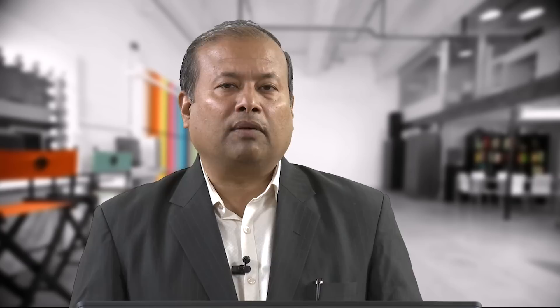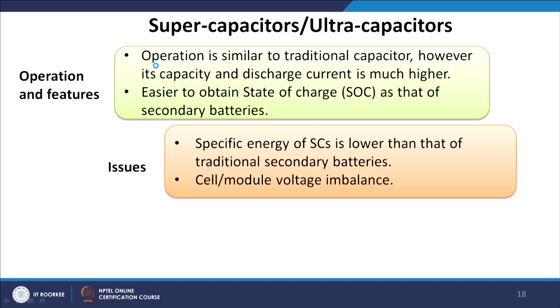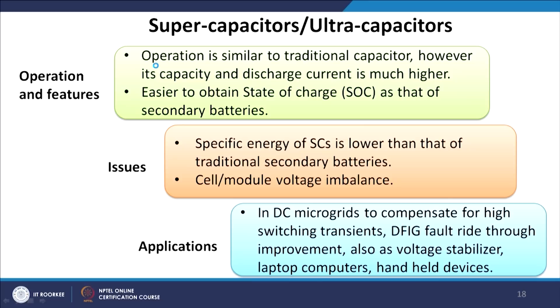The third type covered today is super capacitors (ultra capacitors). Their operation and features are similar to traditional capacitors; however, the capacitance and discharge current are much higher — hence the name super capacitor. SOC is easier to obtain compared to secondary batteries. However, specific energy of super capacitors is lower than traditional secondary batteries, and cell module voltage imbalance is common. Major applications include DC microgrid compensation for high switching transients, DFIG fault ride-through improvements, voltage stabilization, laptop computers, and handheld devices.